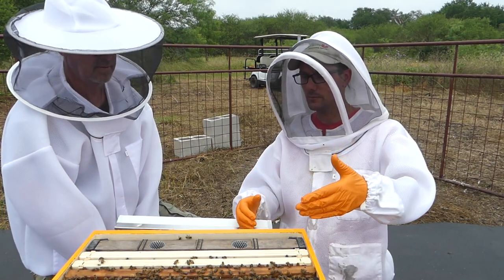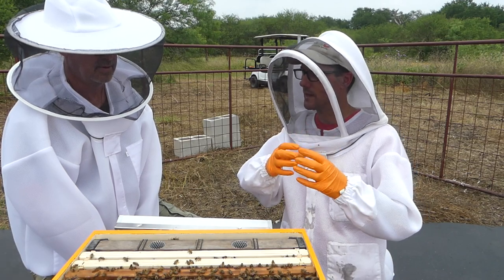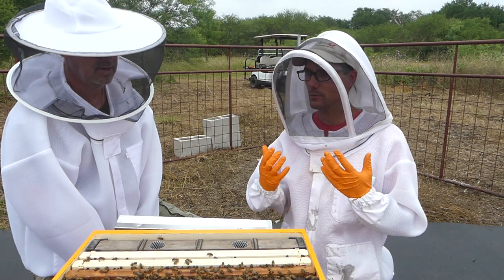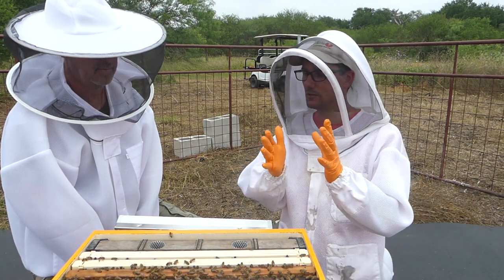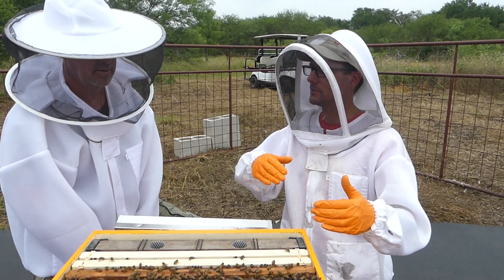Bee bread is packed into the bottoms of cells and appears yellow, orange, red, or whitish — what Blake calls 'bee cake.' It's made from pollen, nectar, and bee enzymes, and it's the primary food source for the colony. Honey is not the bees' primary food.